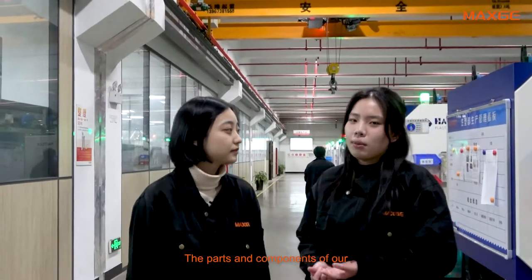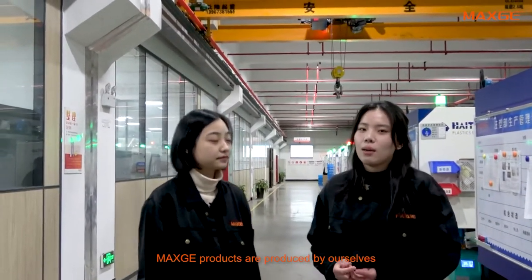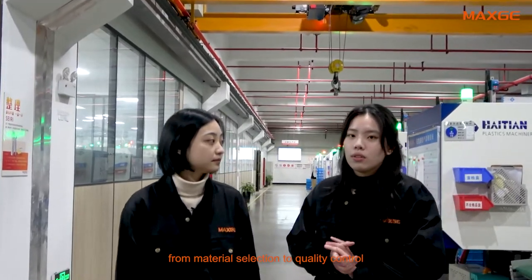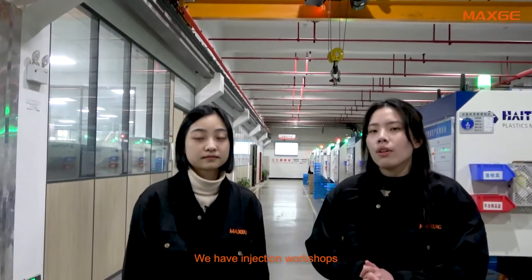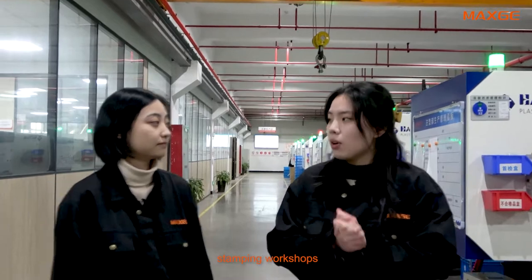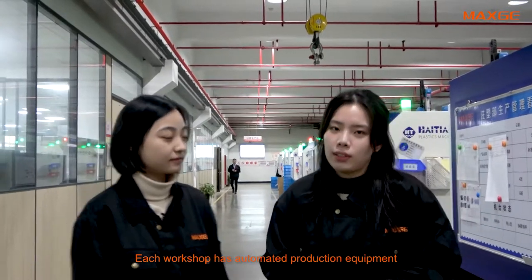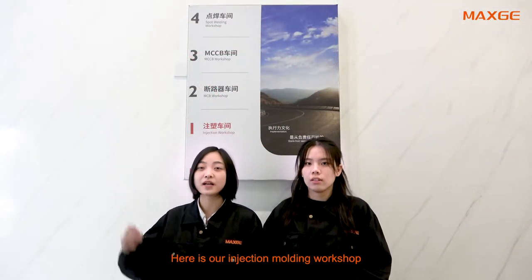The parts and components of our products are produced by ourselves, from material selection to quality control. We have injection workshops, stamping workshops, and spot welding workshops. Each workshop has automated production equipment. Here is our injection molding workshop, with a monthly production capacity of about 2.5 million and a total of 40 employees.